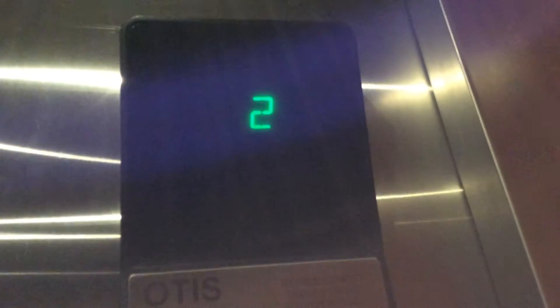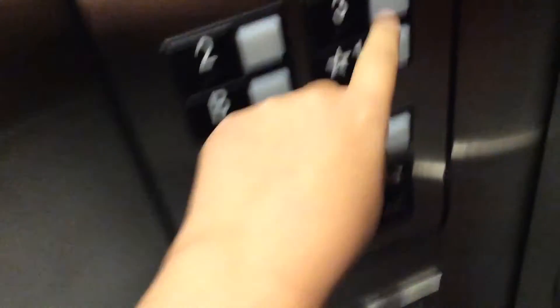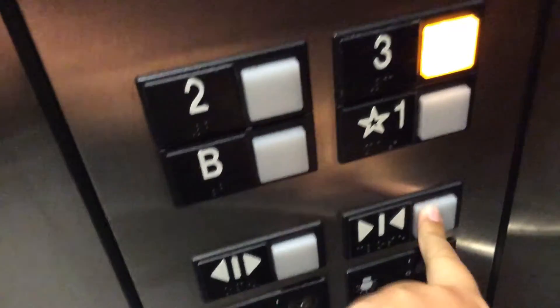Here's your phone. The cab is really slow when it goes down. Here we are on one.